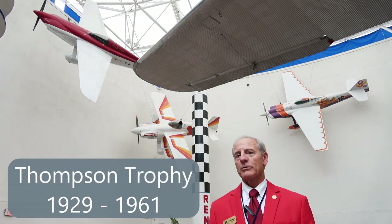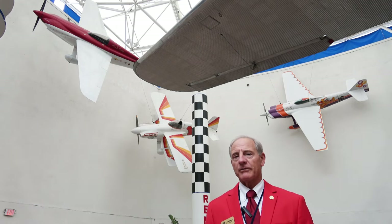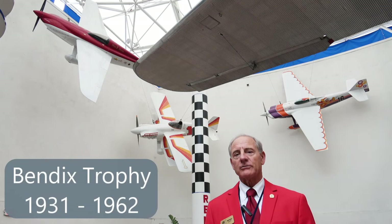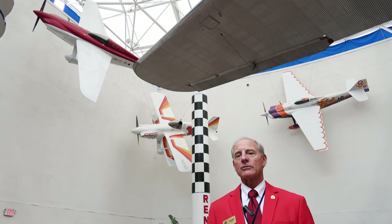The Thompson Trophy was part of the Cleveland Air Races in the 1920s and 30s — a very famous air race trophy — and the Bendix Trophy came along later in the 1950s and 60s for people who set aviation records. So racing has always been a part of aviation here in the United States.